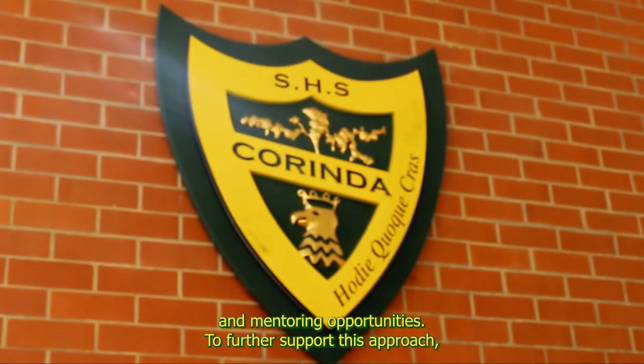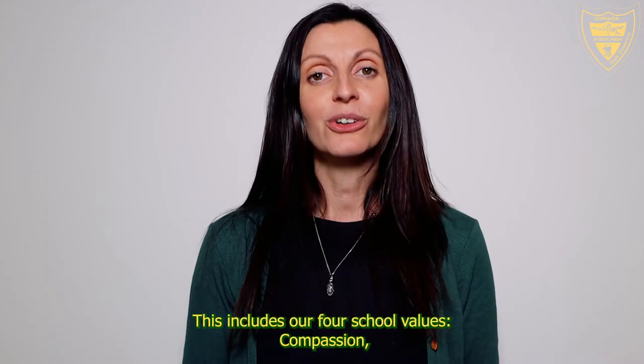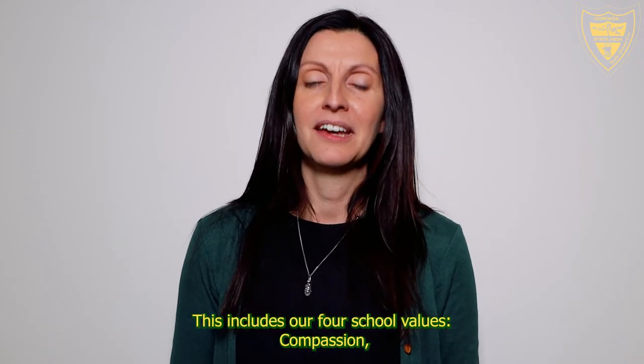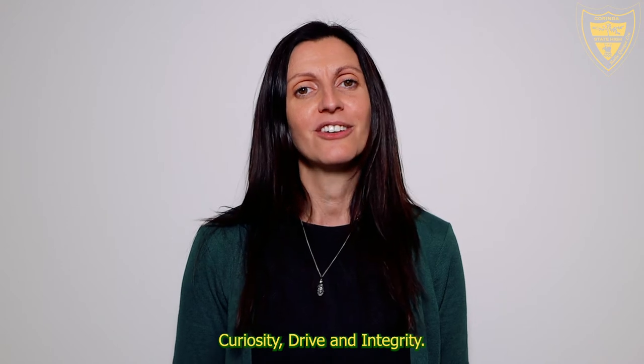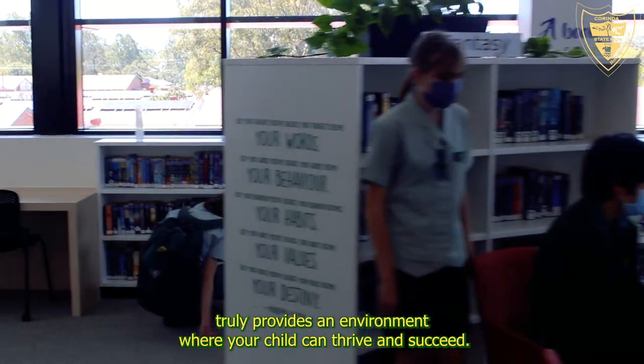To further support this approach, we embed the principles of positive education. This includes our four school values: compassion, curiosity, drive, and integrity. Corinda State High School truly provides an environment where your child can thrive and succeed.